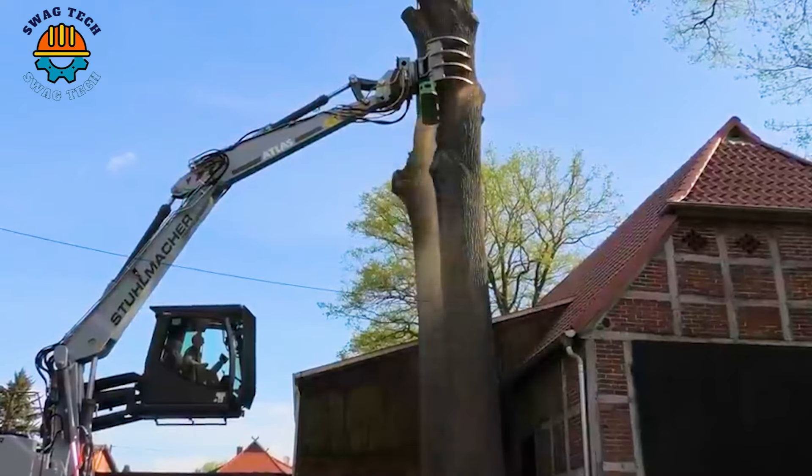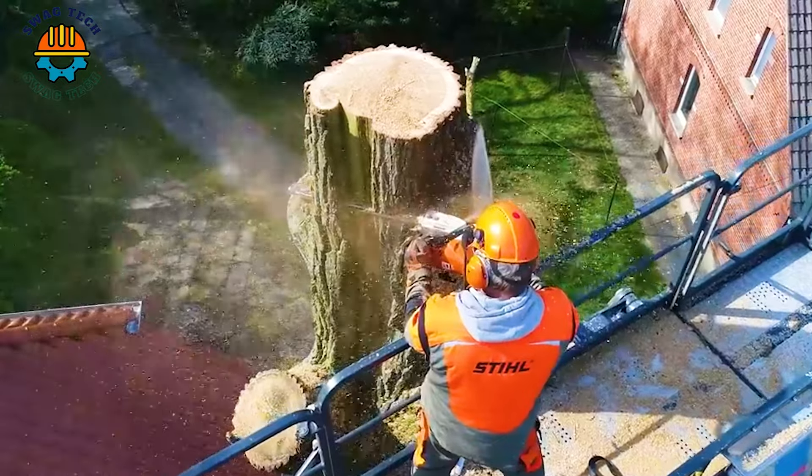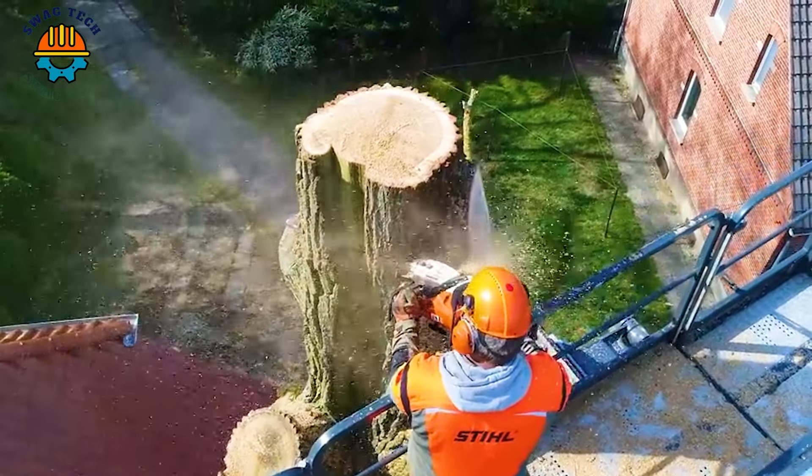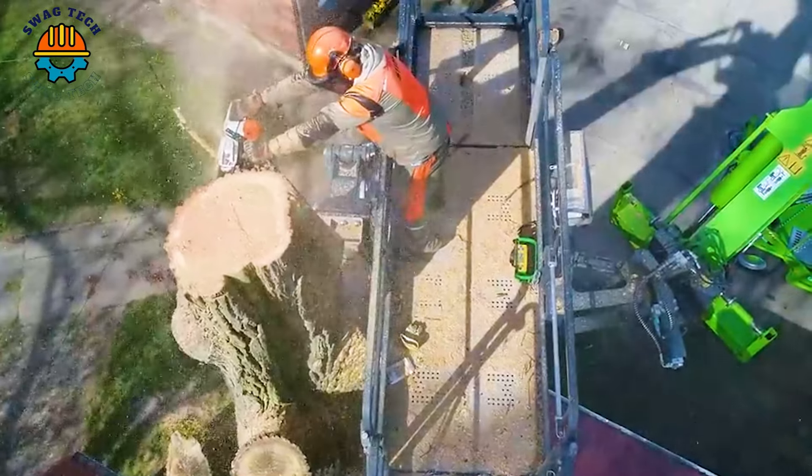The Atlas 260LC crawler excavator with a chainsaw and pliers, with a working height of up to 30 metres, can safely cut and remove oak tree trunks weighing several tons from a residential area.